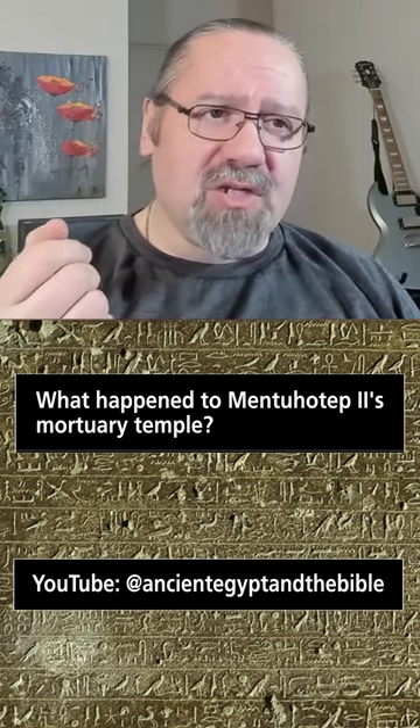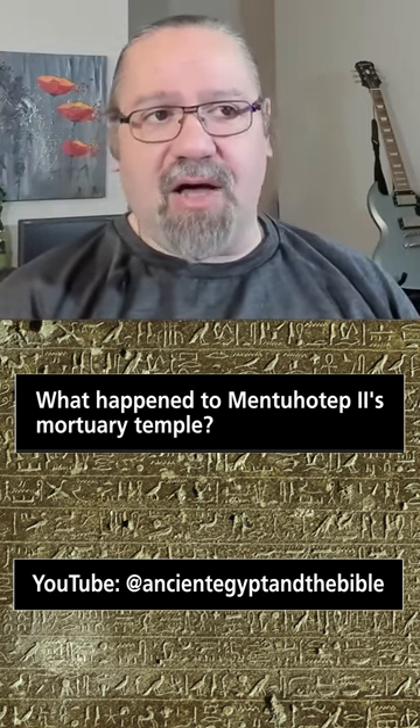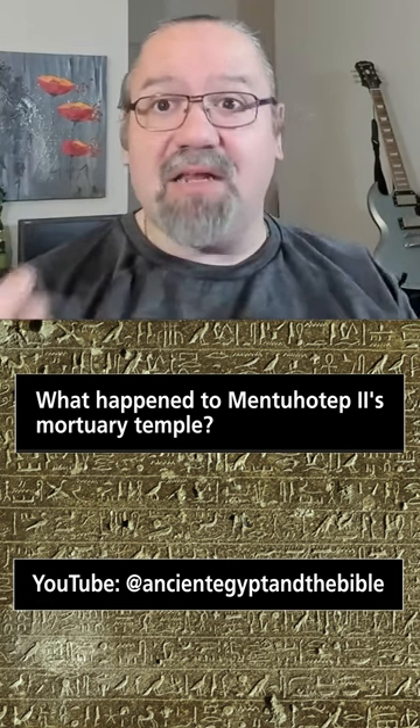Ultimately, what happened to it was all the stone was taken and used to build the temple of Hatshepsut right next door at Deir al-Bahari. You can go there today and visit Hatshepsut's temple, and it's magnificent.